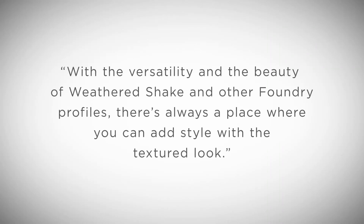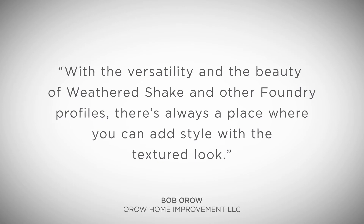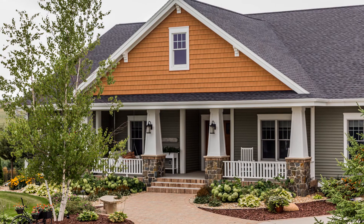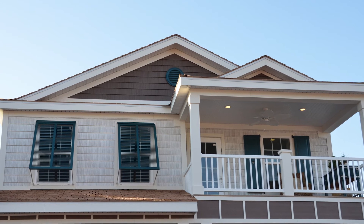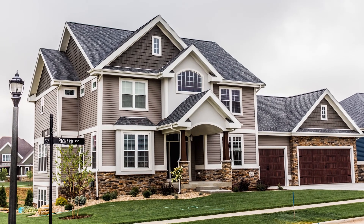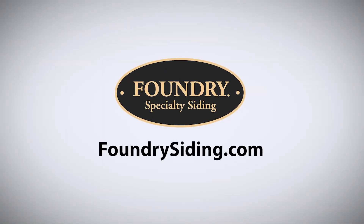With the versatility and the beauty of weathered shake and other Foundry profiles, there's always a place where you can add style with the textured look. From a functional point of view, siding gives your home protection. From an architectural point of view, you can highlight special features of your home such as gables, upper exteriors, and entryways with colors and profiles to create your dream home.